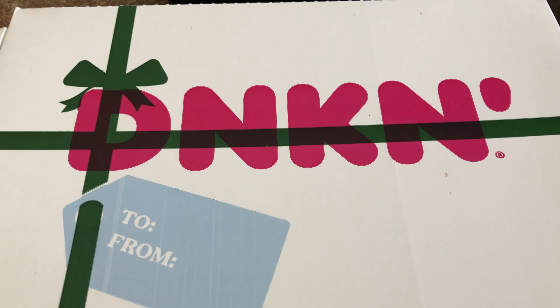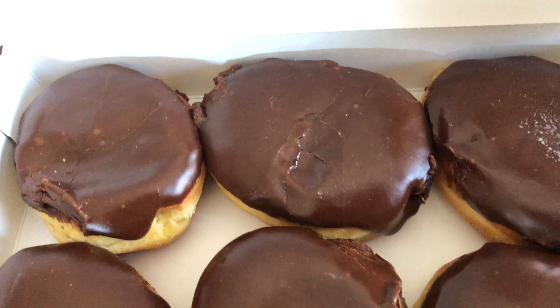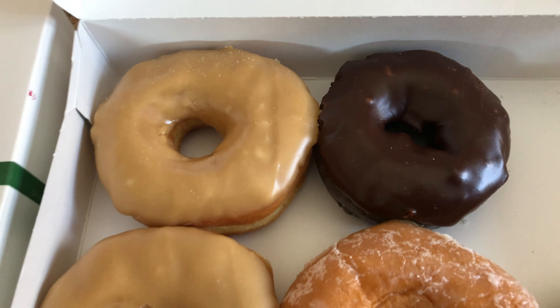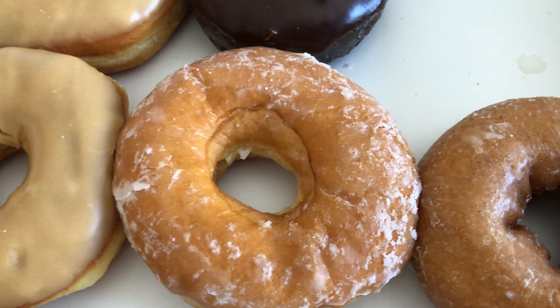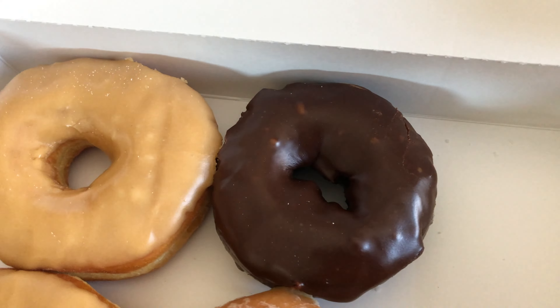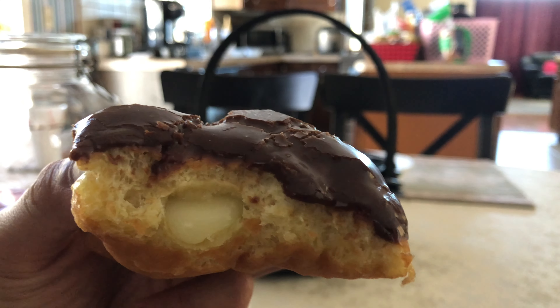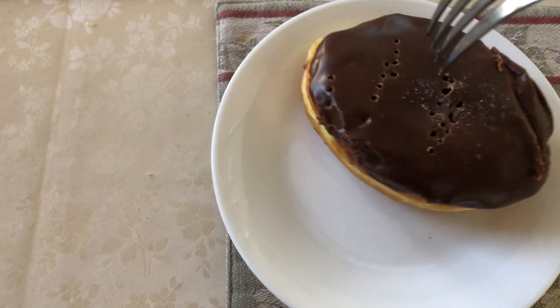Dunkin' Donuts, founded by William Rosenberg, started in Quincy, Massachusetts. They served donuts for five cents and premium cups of coffee for ten cents. From those humble beginnings, Dunkin' Donuts now has thousands of branches in the U.S., serving breakfast items from bagels, waffles, and of course donuts and coffee.